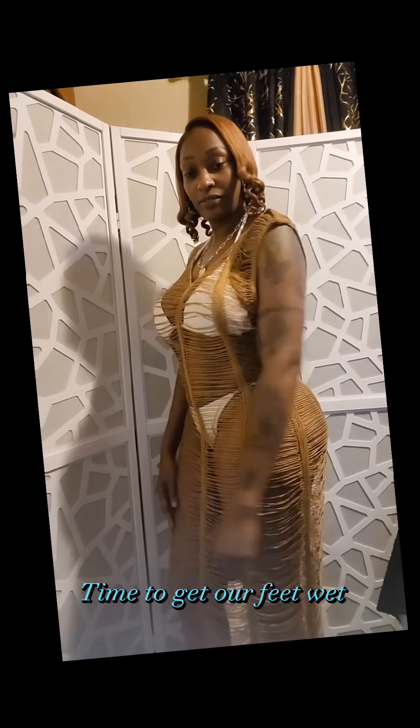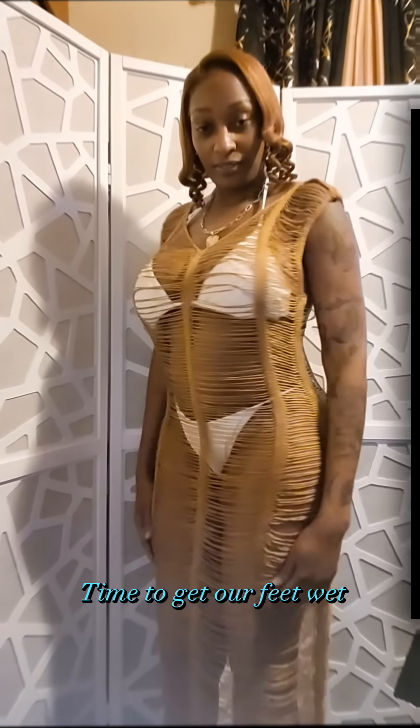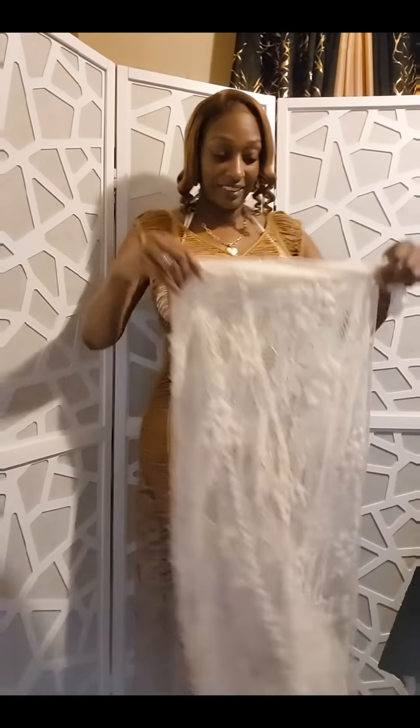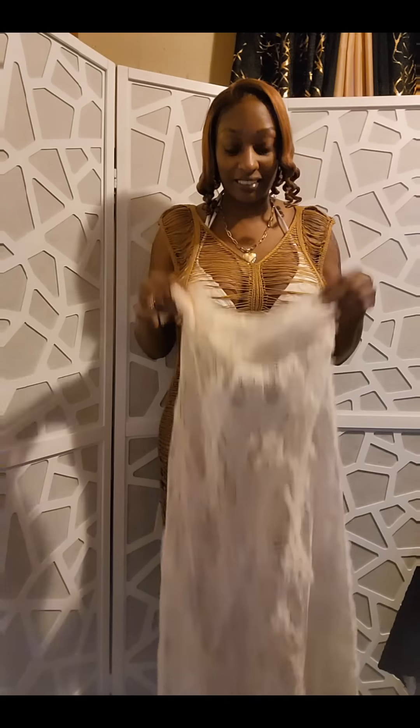Let's jump right into it. I love every single thing about this — this is the cover-up dress without the bikini. I love how it looks, I love how it feels.